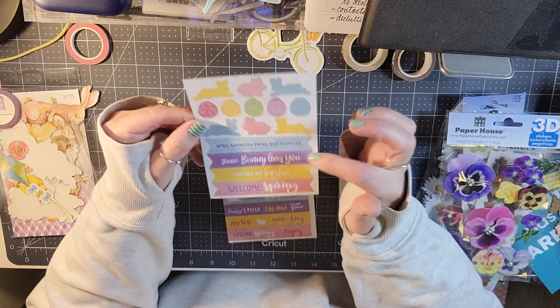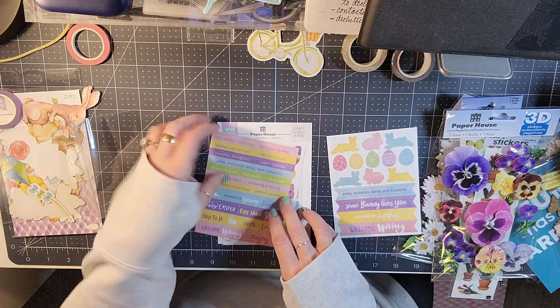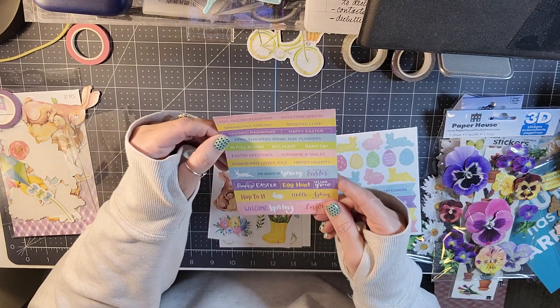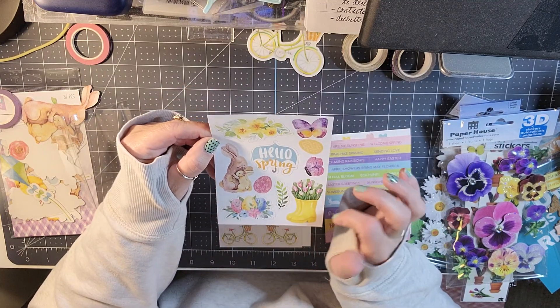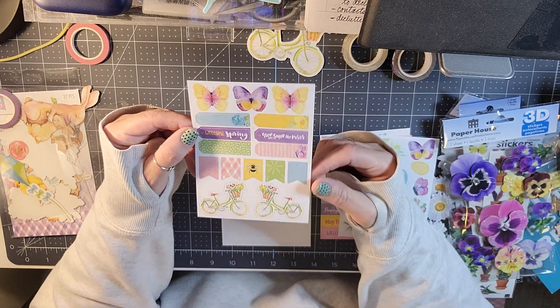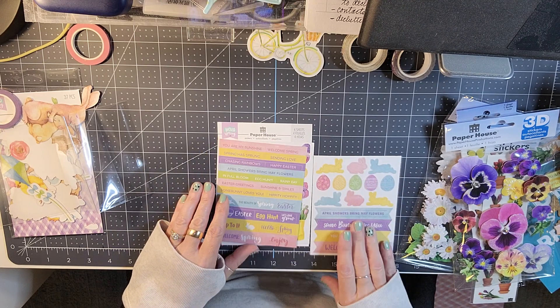Then these look like punch-outs. You get a lot of sentiments, some eggs and some bunnies, another sheet of sentiments — and these are actually cardstock stickers. Then you get this one that says 'Hello Spring,' so you get four sheets of the cardstock stickers.